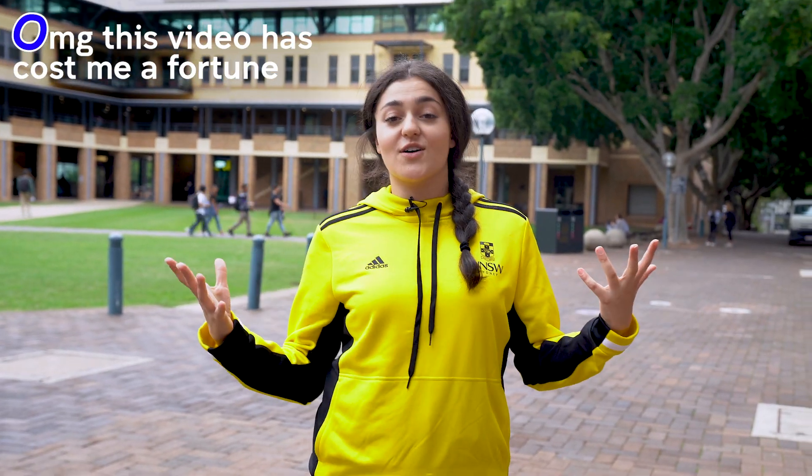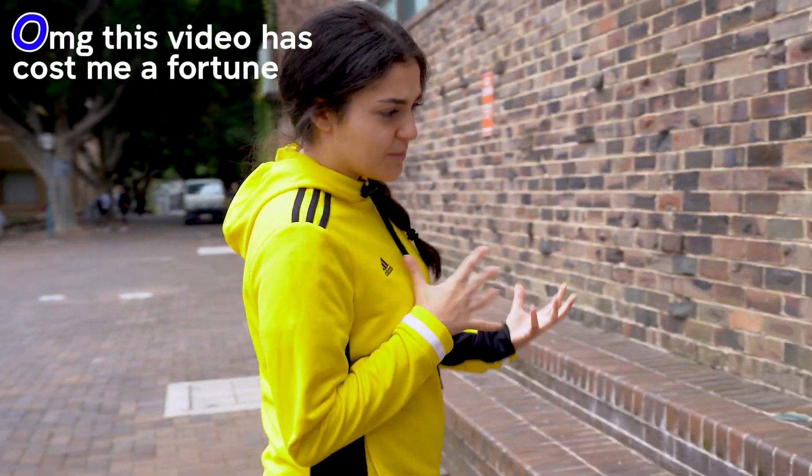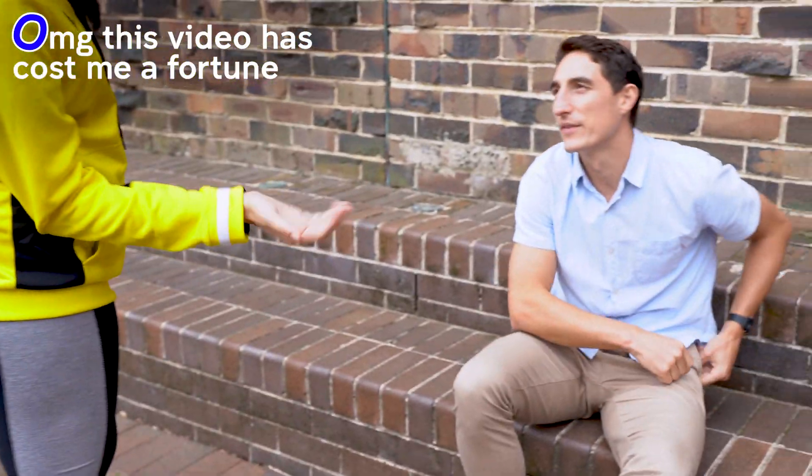O is for oh my god, this food has cost me an absolute fortune. Excuse me, do you have like a couple of quid to spare? Yeah, sure. Pay up.